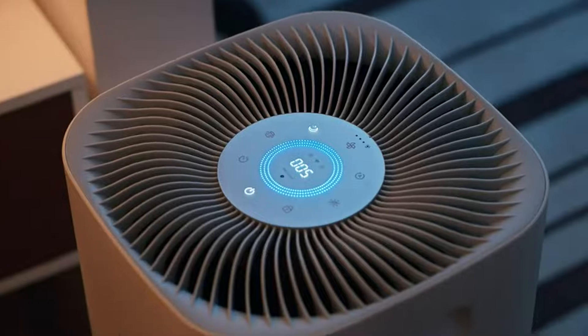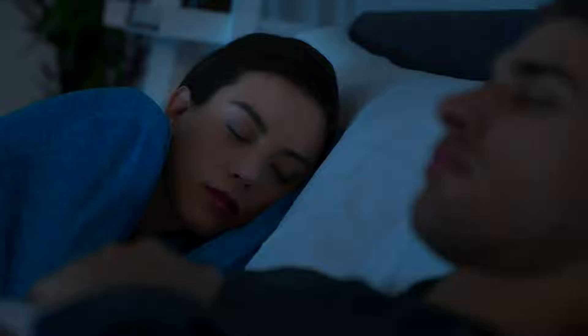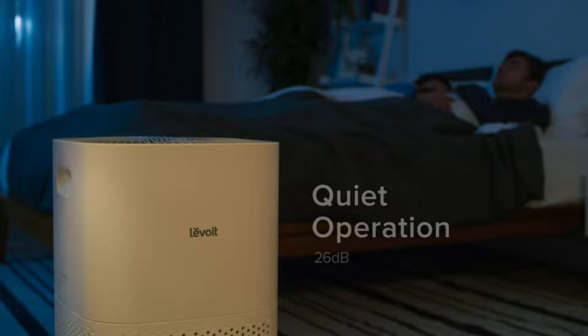The all-new Light Sensor is here to help you sleep, adjusting the display and fan speeds based on the amount of light detected in the room. The Air Purifier is much quieter than many other models on the market, with noise levels as low as 26 decibels.